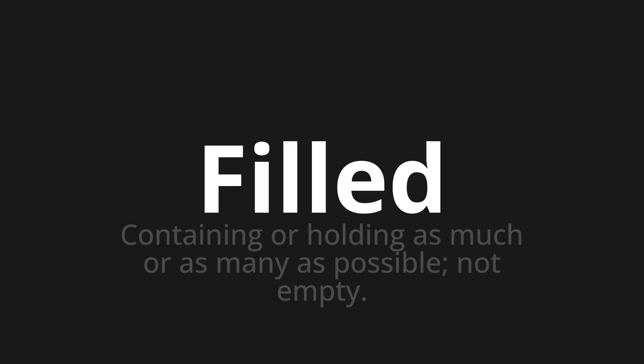Welcome to How to Pronounce. In today's video, we'll be focusing on a new word that you might find challenging or intriguing. So let's dive into today's word. Filled. Which means containing or holding as much or as many as possible, not empty.